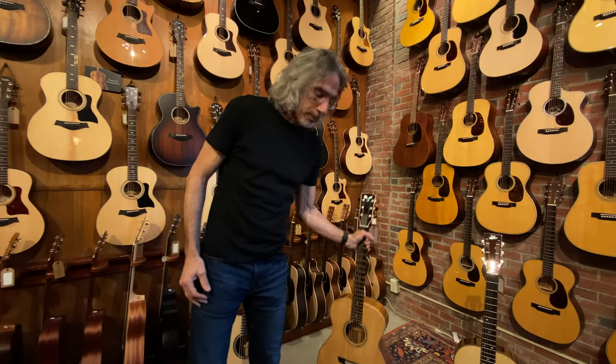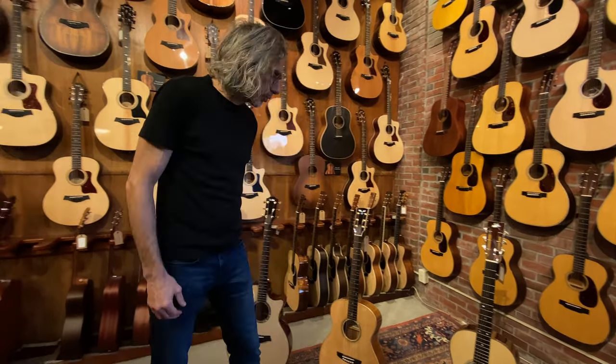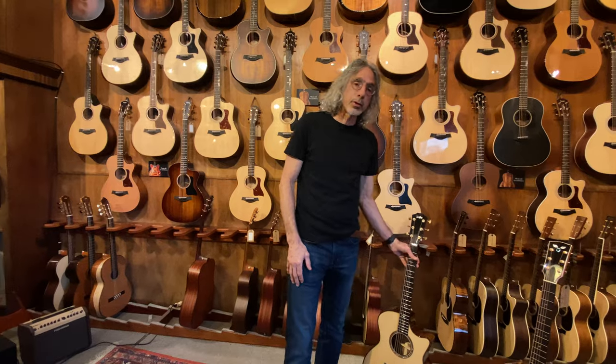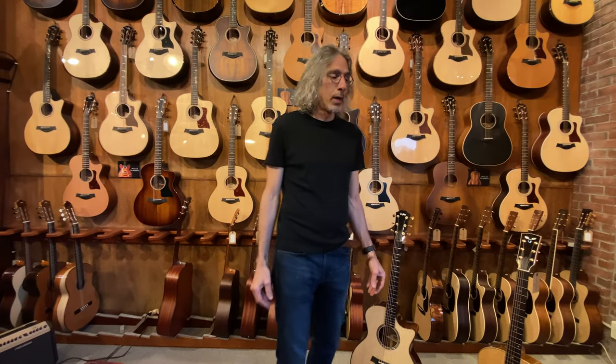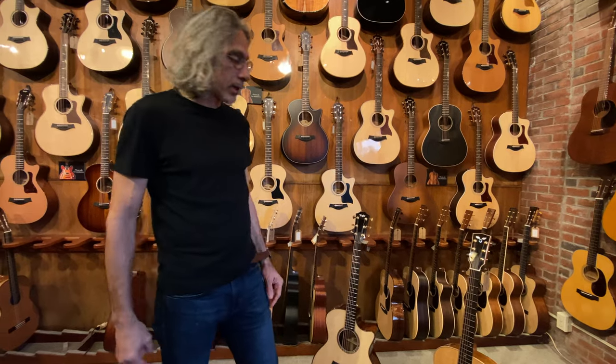If you talk to someone like Michael Mallard or Froggy Bottom, who knows a whole lot about wood, he'll tell you that bear claw is usually from bigger trees, older trees, which introduces a higher stiffness-to-mass ratio, which can clearly affect the sound. But given all the other components that go into an instrument, I'm not sure that bear claw is the sole determinant there. The point is, it's fascinating stuff.